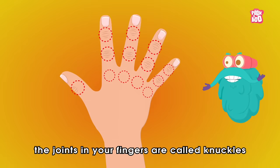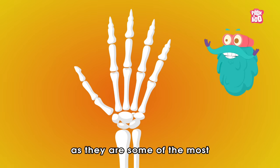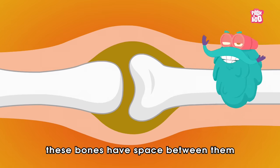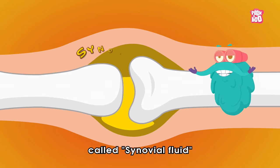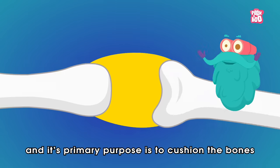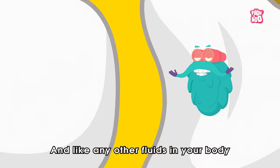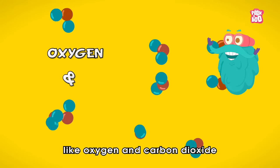The joints in your fingers are called knuckles and are the easiest to crack, as they are some of the most flexible ones in your body. If we look closely, these bones have space between them which is filled with a sticky fluid called synovial fluid. This fluid seems more or less like an egg yolk, and its primary purpose is to cushion the bones and help them move more effectively. And like any other fluids in your body, this too contains dissolved gases like oxygen and carbon dioxide.